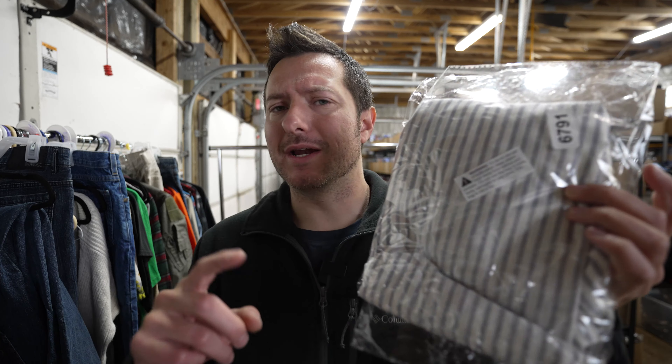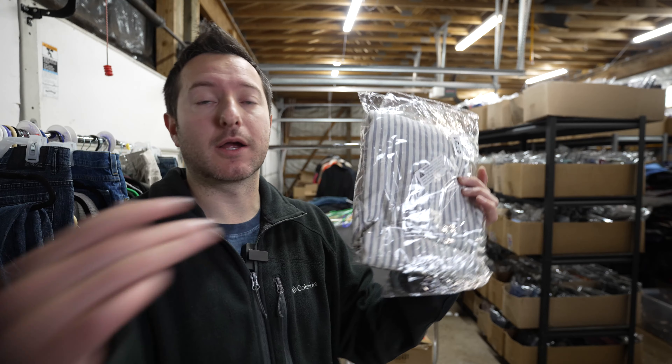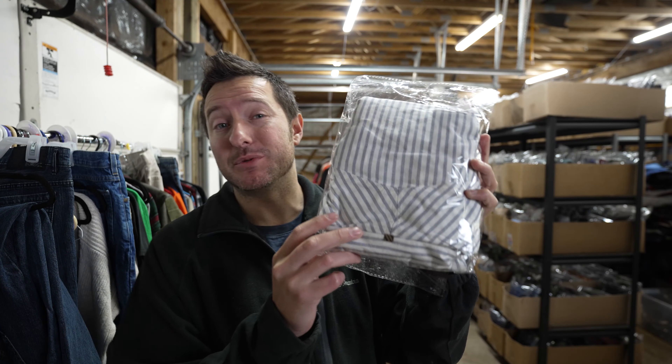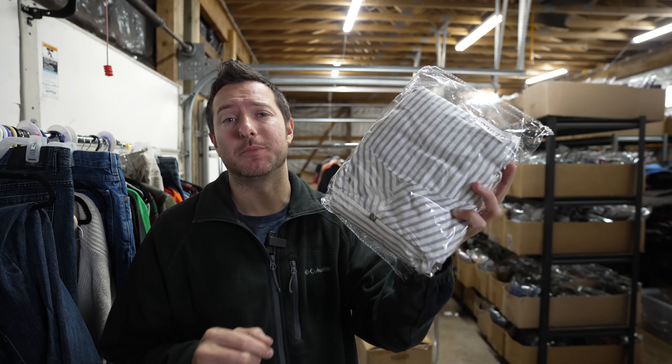This is a Huckberry brand — the brand is Billy Reed. If you don't know what Huckberry is, go to huckberry.com and you'll find that Billy Reed is sold on that website. This is a very nice Billy Reed linen button-up shirt that sold for full price of $25 plus shipping.